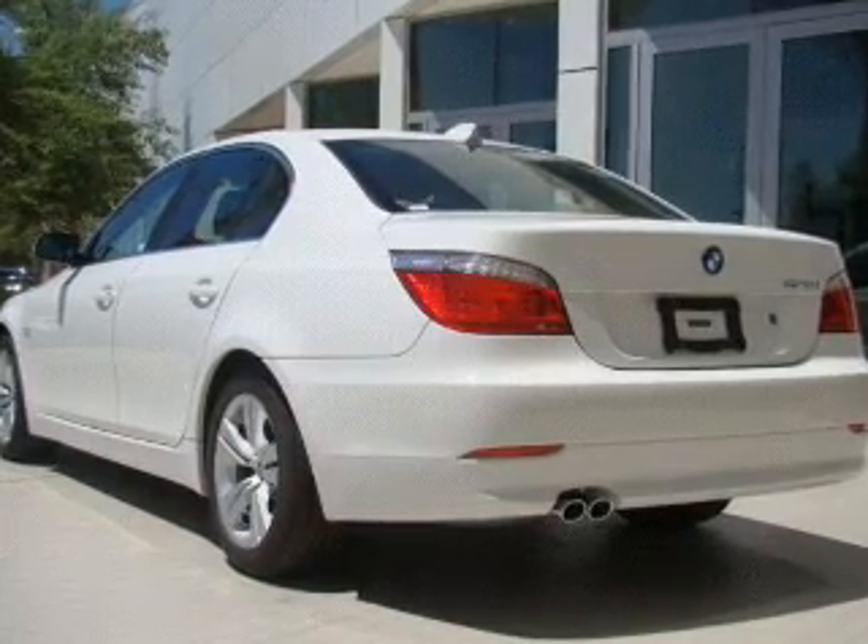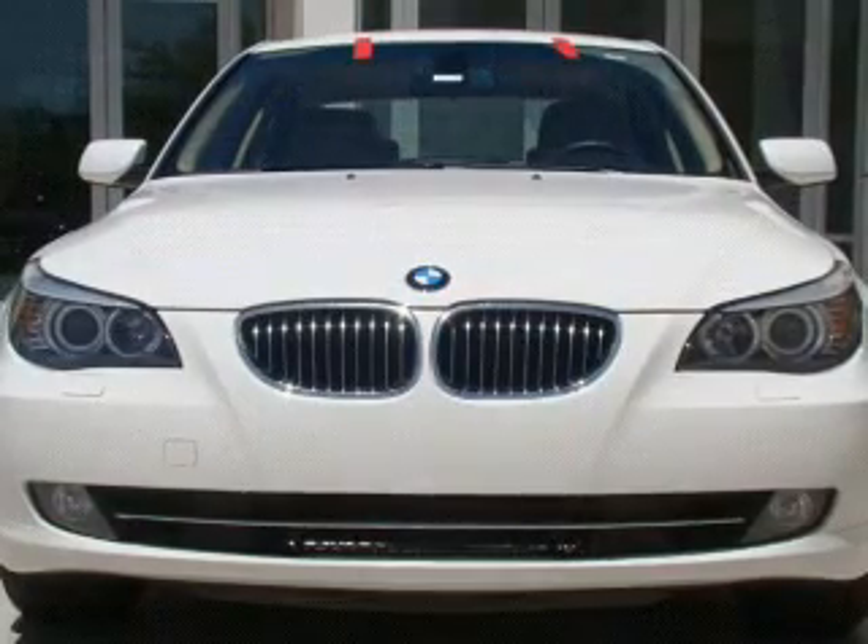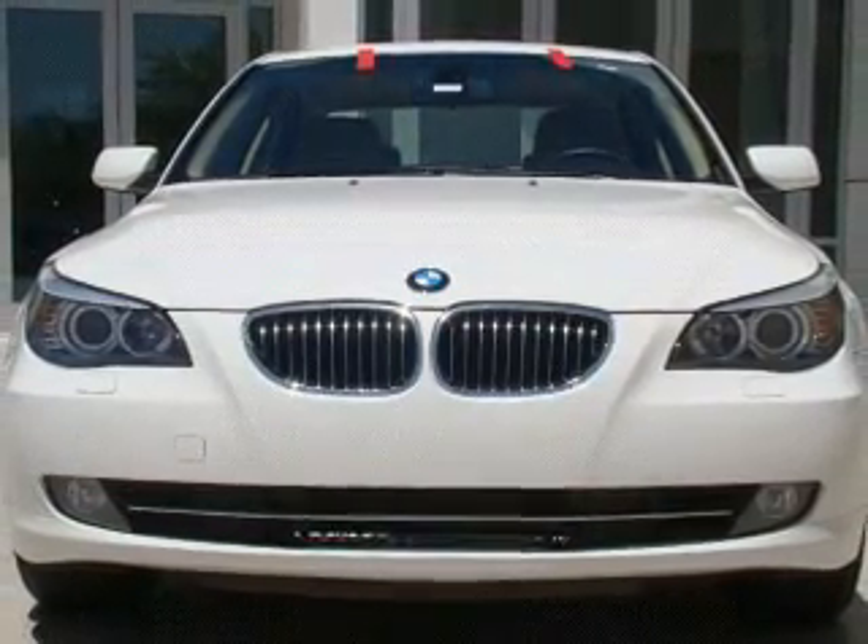Anti-lock brakes help you bring your vehicle to a safe stop. There's nothing like a sunroof on a nice day. Power and reliability are a great combination — this vehicle has both.